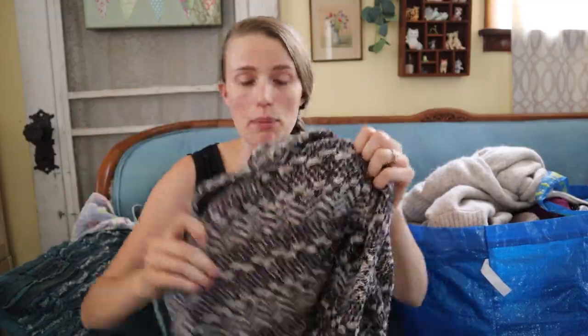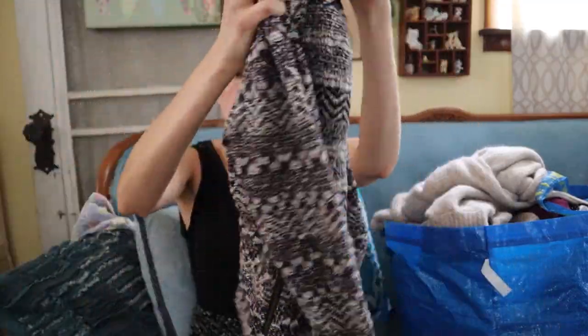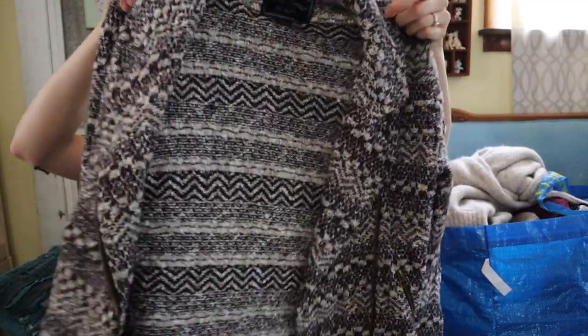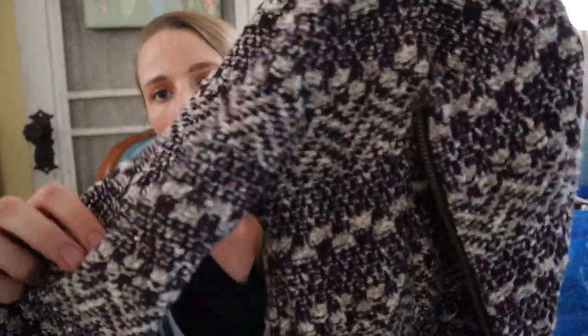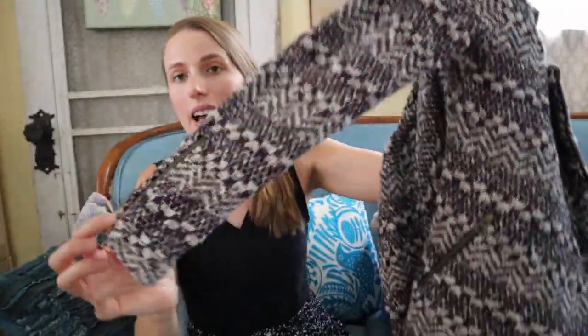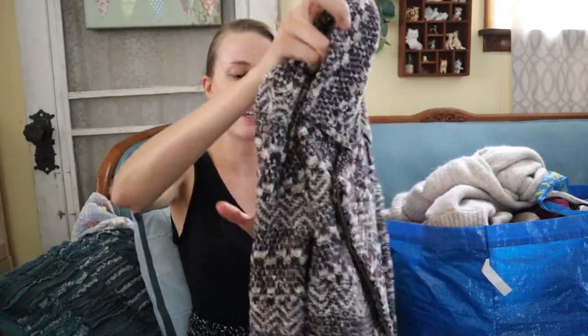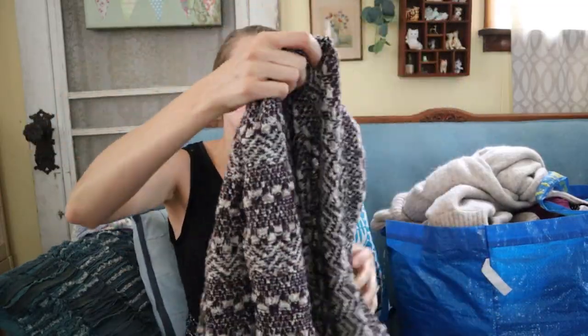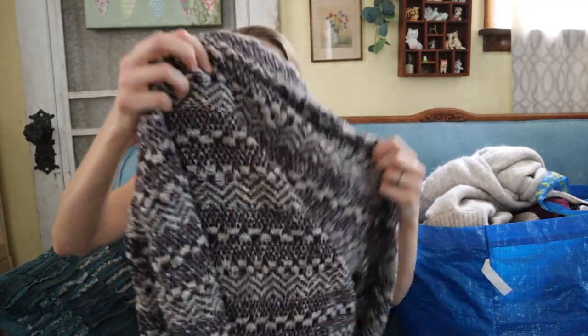This is Lucky Brand and it's a more substantial piece — that's why I grabbed it. I don't grab everything Lucky Brand as far as tops anymore, but this jacket is really pretty. It's a nice knit, thick fabric with a little zip cuff and zip front, almost like a moto blazer style. It's Lucky Brand size small — probably listed around $25 to $30 with fall around the corner.